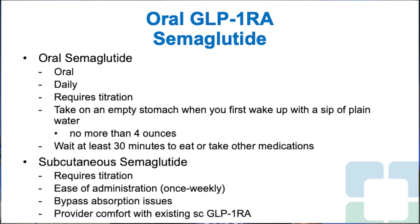There is an oral version of GLP-1 receptor agonist therapy available with oral semaglutide. It is once daily — you take it first thing in the morning on an empty stomach with no more than four ounces of water, then wait at least 30 minutes to eat or take other medications. It requires titration: you start with a three milligram dose, which is not an efficacy dose, then increase to the seven and 14 milligram efficacy doses, where you will see improvements in glycemia and many patients will lose weight.